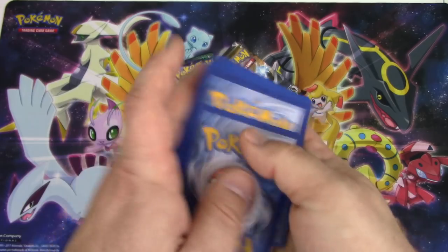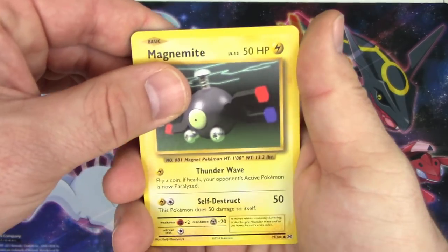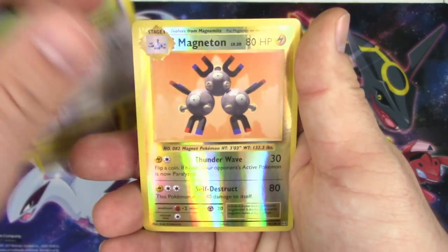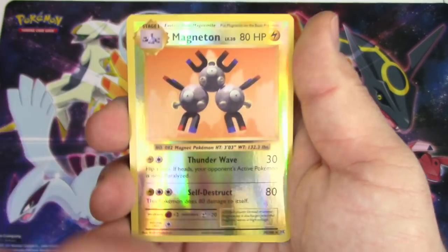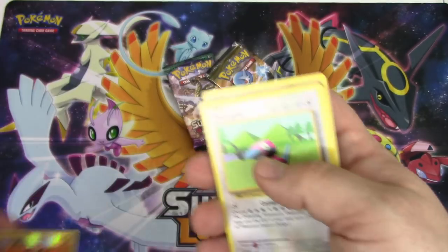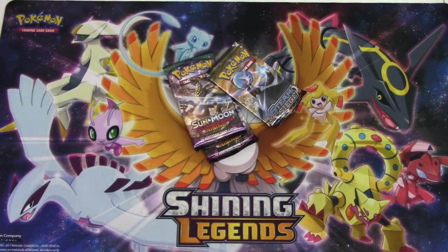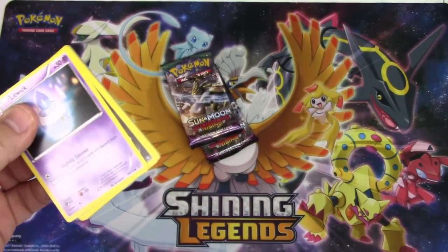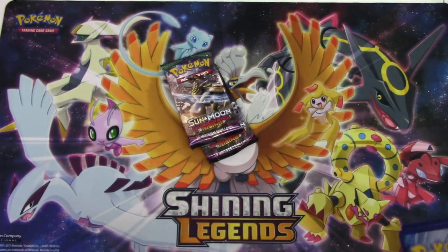Evolutions! I'll stop ripping Hawluchas if you stop throwing Heliolisks. No deal - not doing it. See, he doesn't really want to save the Hawluchas. There's a point - Magneton and Dugtrio is the rare. All right, Dugtrio. Next pack.